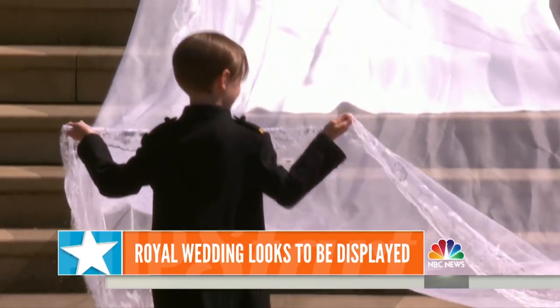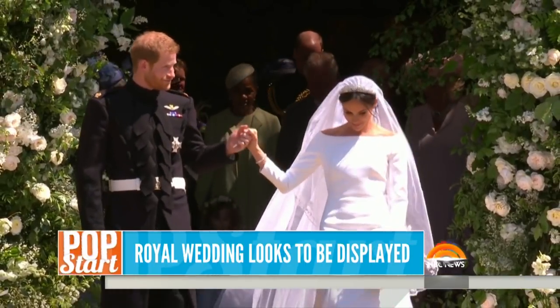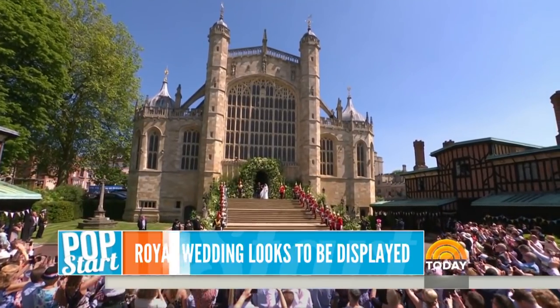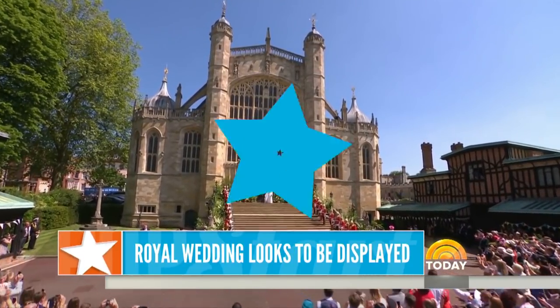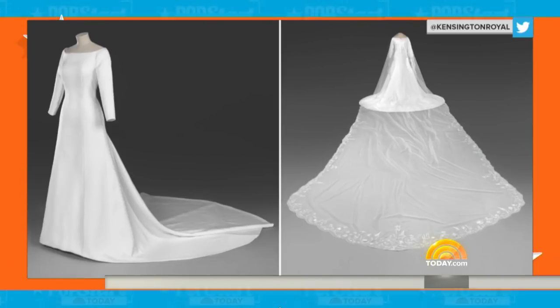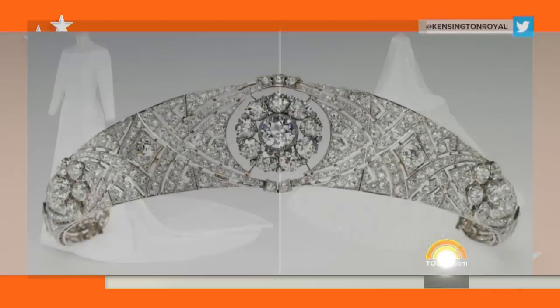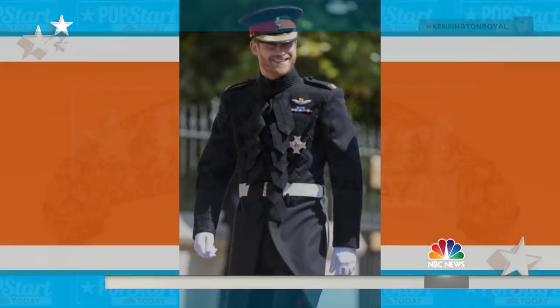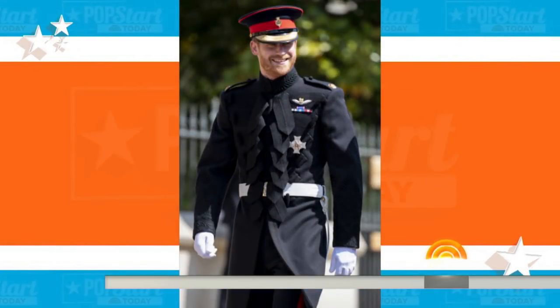The exhibition, A Royal Wedding: the Duke and Duchess of Sussex, will begin in October, set at the very venue where they tied the knot — Windsor Castle. You'll be able to see Meghan's Givenchy dress and veil in person, as well as the diamond tiara that Queen Elizabeth II loaned to her. And a copy of Harry's uniform will also be on display. The royal wedding frenzy, 100 days later, still living on.